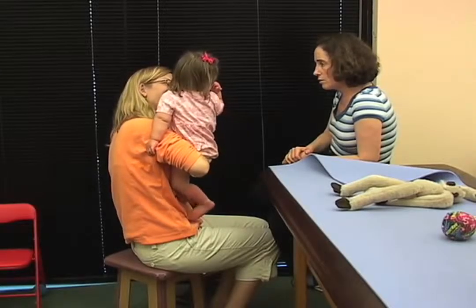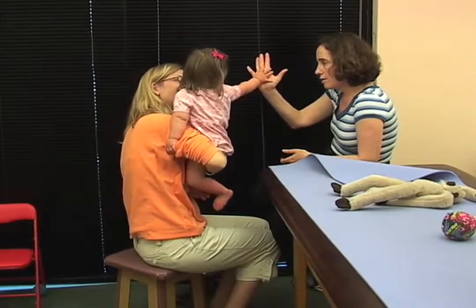Nora Kate, by the way, by now can walk independently. I don't have the videos because it was done in New York.